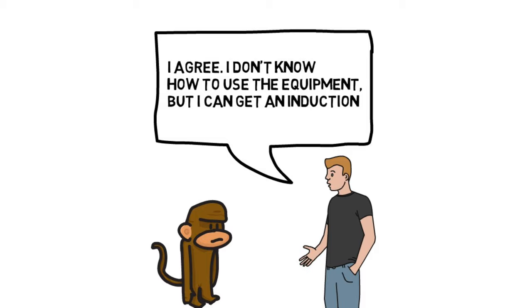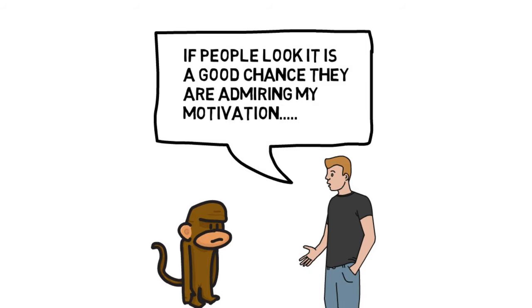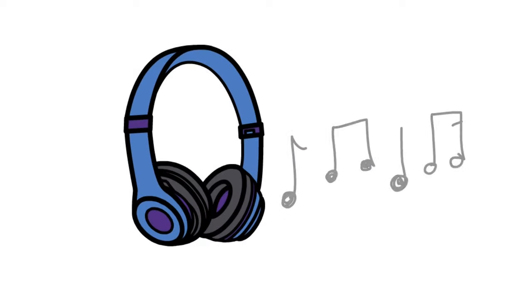For concerns that are invalid — like being judged by others — Sam can remind the chimp that by working hard he won't have time to worry about other people. Sam can also remind the chimp that everyone has had to start somewhere, and if people do look at him, there's a good chance they are simply admiring his motivation for showing up to the gym. If Sam needs to distract the chimp while at the gym, he can plug in his earphones and listen to music.